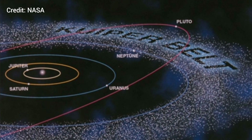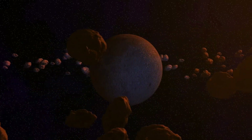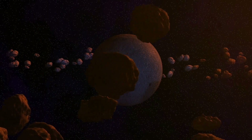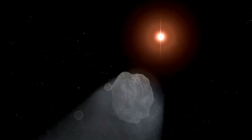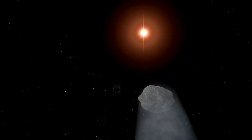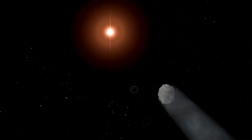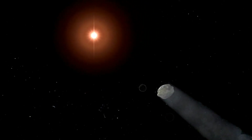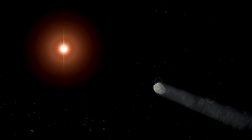Kuiper Belt objects (KBOs) are remnants from the formation of the solar system about 4.6 billion years ago. The dwarf planet Pluto is the best known of the larger objects in the Kuiper Belt. Comets from the Kuiper Belt take less than 200 years to orbit the Sun and travel approximately in the plane in which most of the planets orbit the Sun. The Kuiper Belt is named after Gerard Kuiper, who in 1951 proposed that a belt of icy bodies probably lay beyond Neptune.